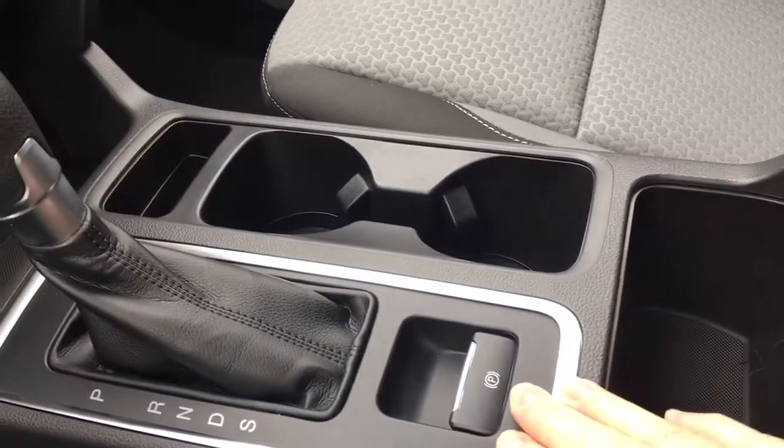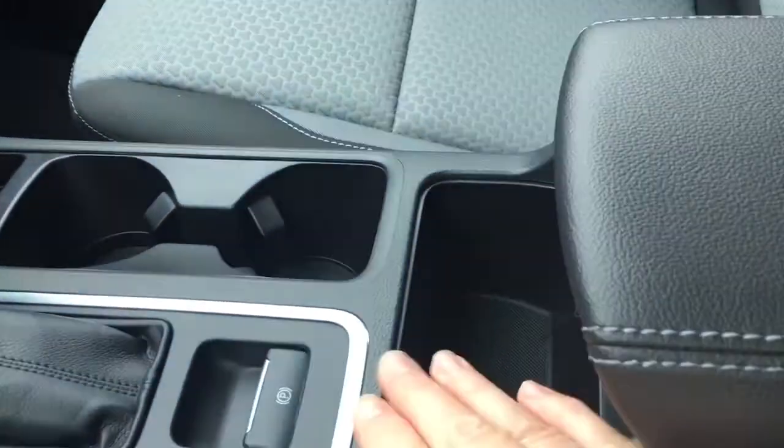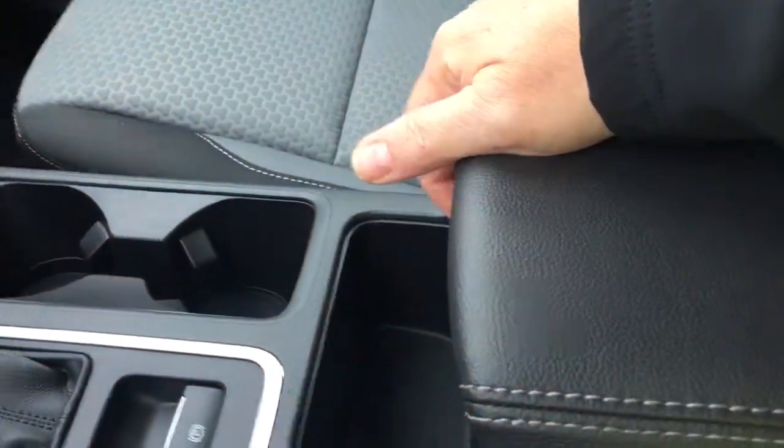Below that you've got a USB outlet as well as a 12-volt outlet, and an automatic shifter. You've also got an electronic parking brake, a couple of cup holders, more storage, and your armrest opens up. There are two levels — a shallow one, and when you click to the other side you get a deeper one with a 12-volt outlet inside.